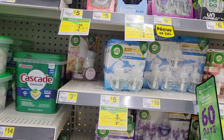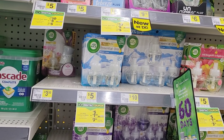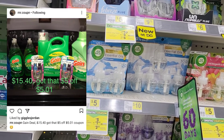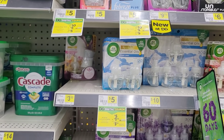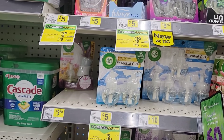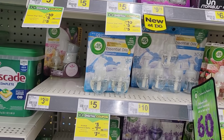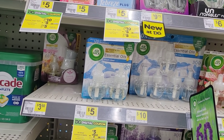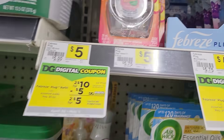I want to give a shout out to a person on Instagram - his name is Mr. Coupon. He showed me this deal right here, tagged me in it, and I'm going to do kind of like his deal but I'm not going to get the big thing of Gain fabric softener - I'm going to get Gain ones instead. Let's go ahead and get started.